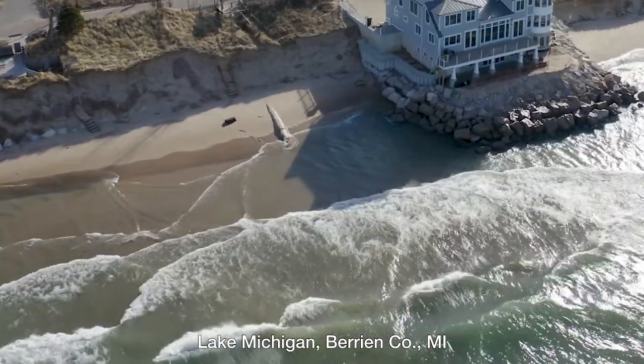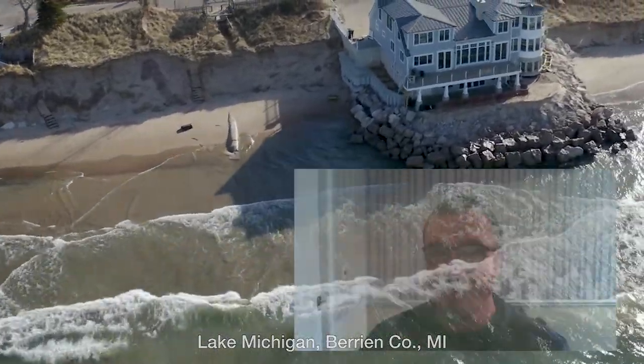Seawalls are bad for lake health in general. They fragment the land-water interface and oftentimes result in a loss of habitat complexity, fewer aquatic plants, and they promote invasive species growth. So there are a lot of better ways to deal with that type of erosion than putting in these hardened structures.